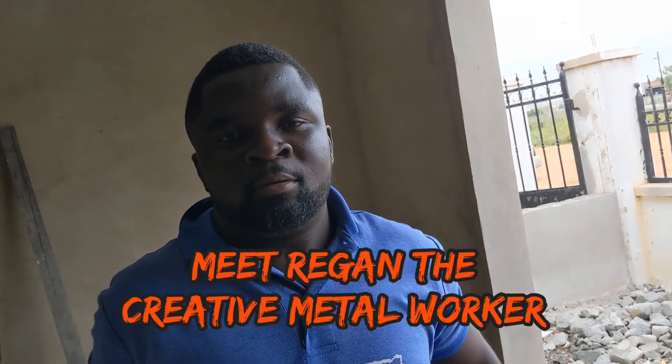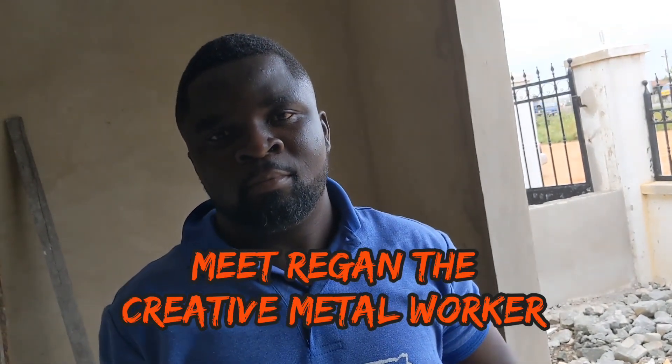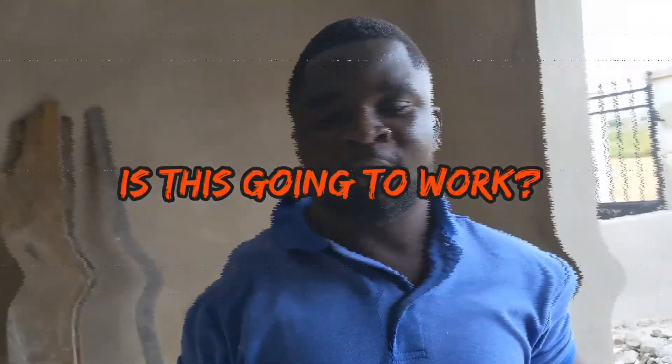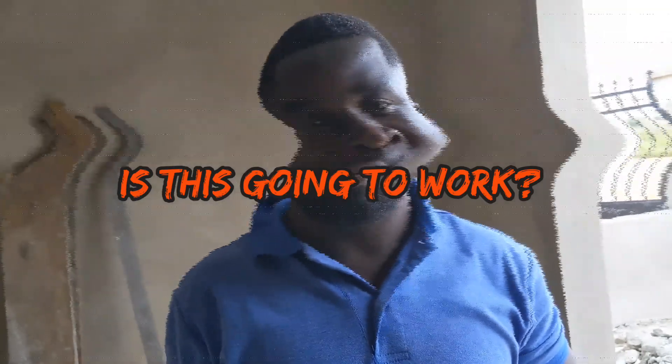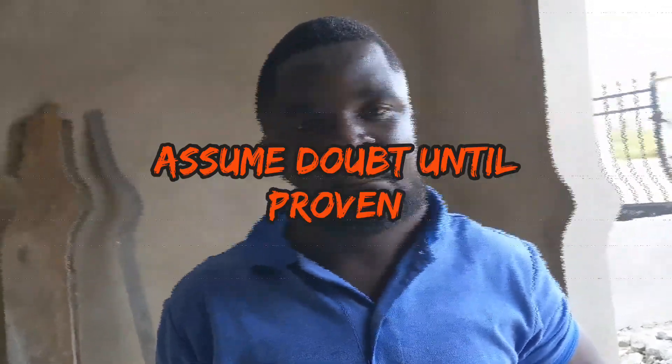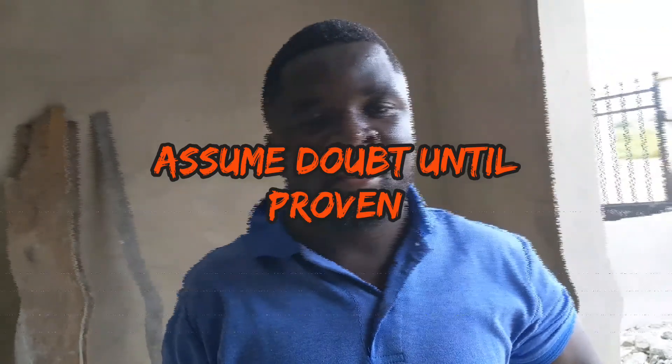Is there any occasion where there has been a break-in after installation? Because that's what they are concerned about. Actually, most of the roller shelters are fixed by clients. None of them have attempted. Why is it so? Is it because it's iron? Is it strong? What would you tell somebody who is considering it? It's very strong.